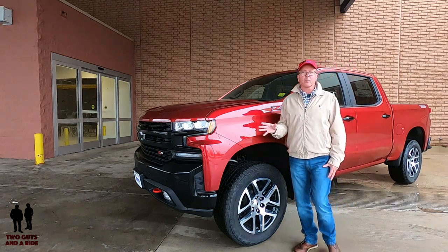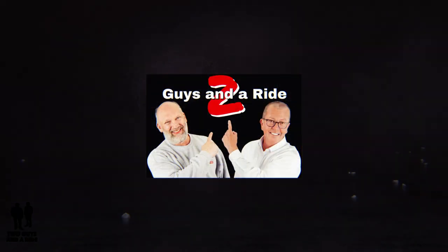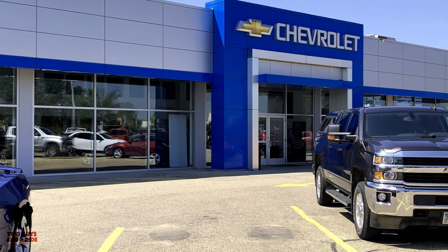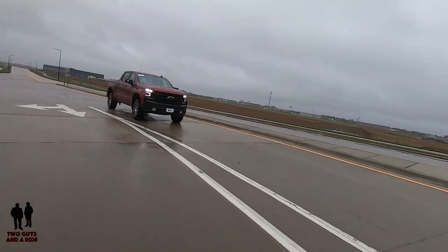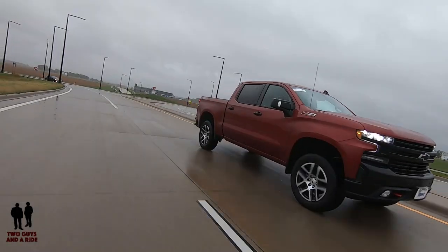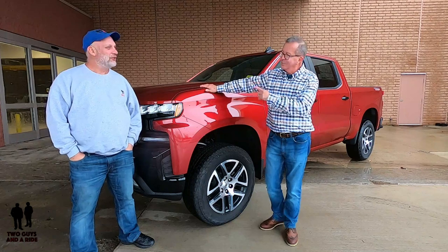This is the 2019 Chevrolet Silverado LT Trail Boss Crew Cab. Today we are with our friends at Mankato Motors selling wonderful, beautiful Chevrolet automobiles in beautiful Mankato, Minnesota. I'm Rob, and I'm Nathan, and we are Two Guys in a Ride.